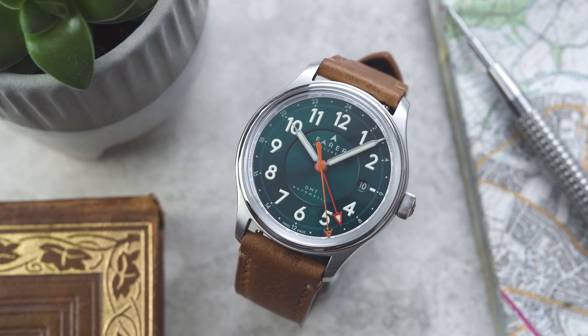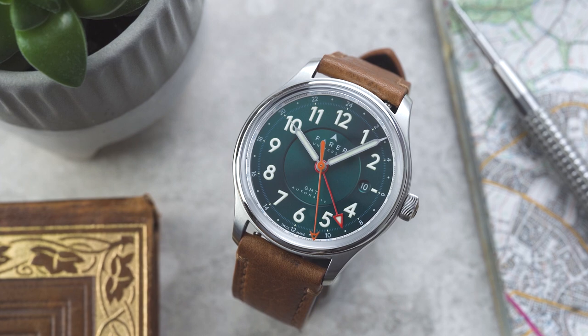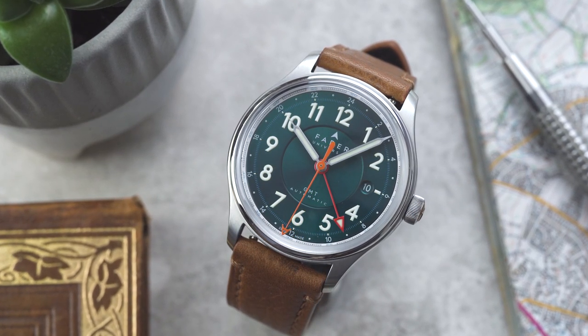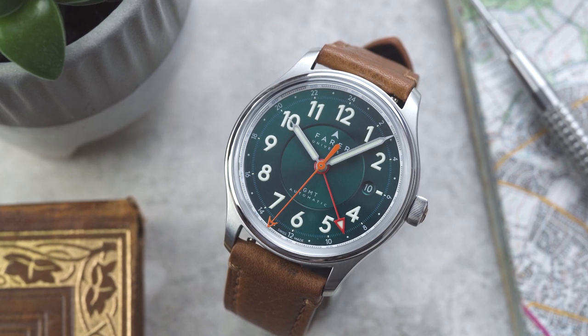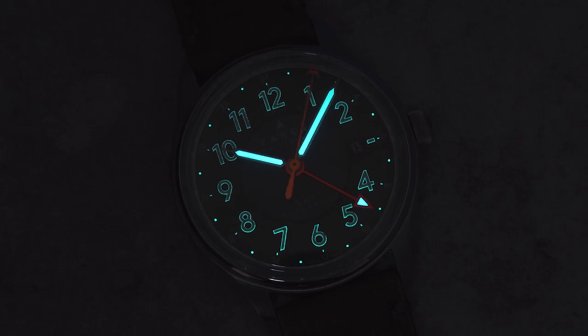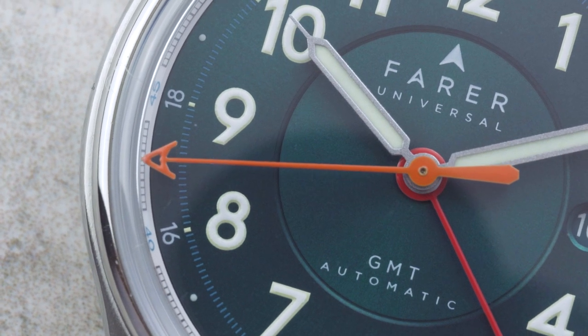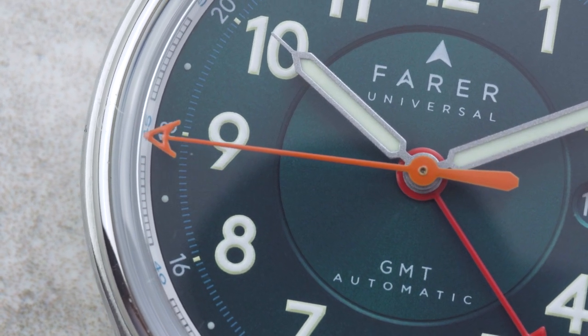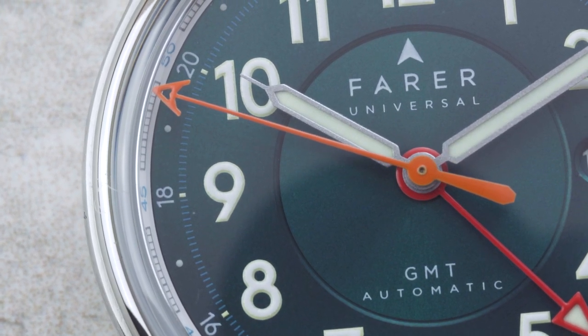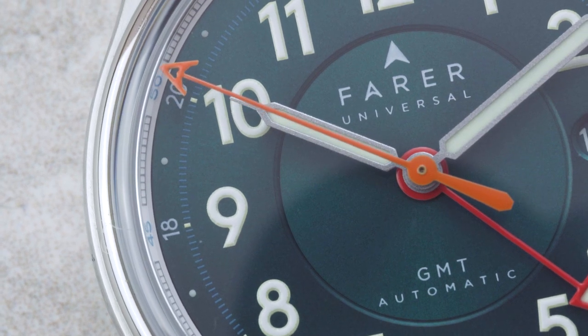The white minute track complements the white printing on the dial. The first thing that jumps out are the bold Arabic numerals, which have a base of SuperLuminova that's then over-printed with gloss white so that the outline is what glows in the dark. Around these is printed the 24-hour scale for the GMT, which also has lume plots at each hour position so the GMT can be used during both night and day.